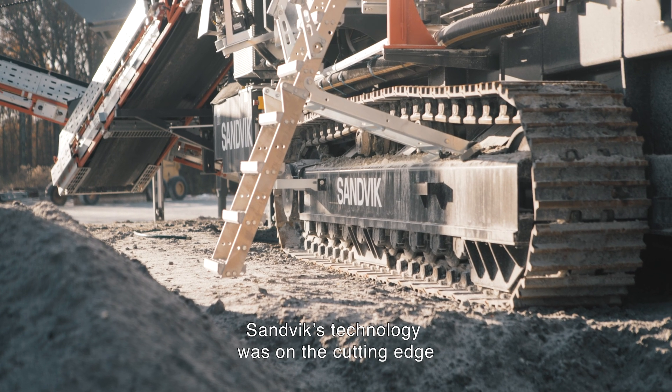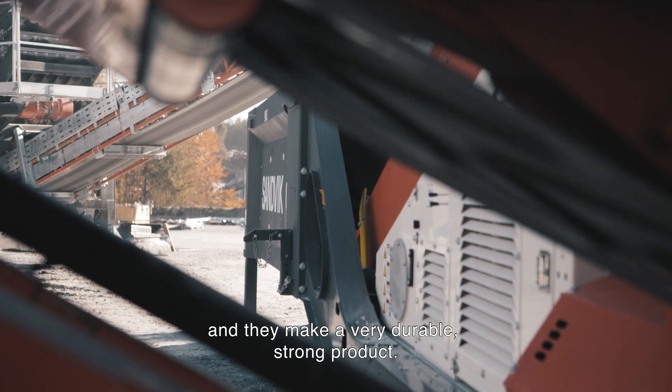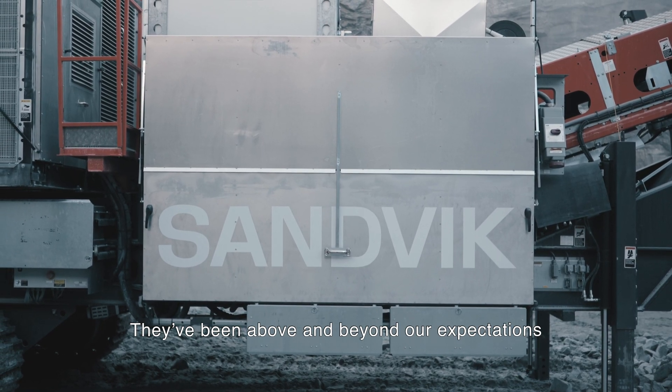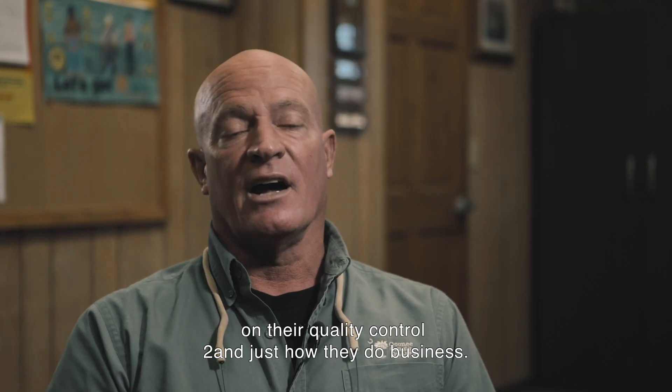Sandvik technology was on the cutting edge and they make a very durable, strong product. They take a lot of pride in what they do. They've been above and beyond our expectation on their quality control and just how they do business.